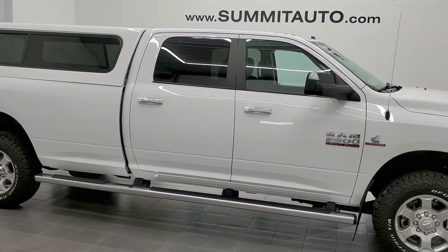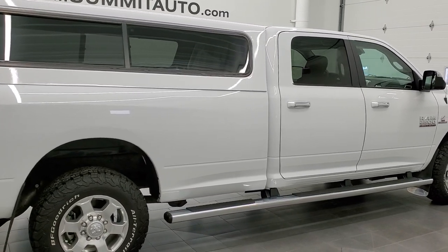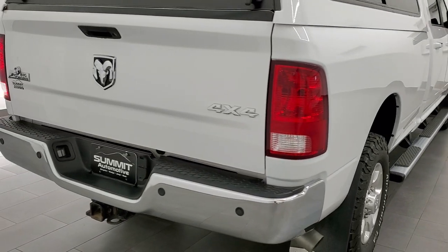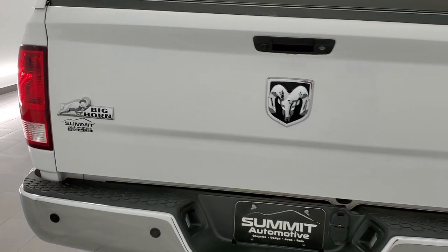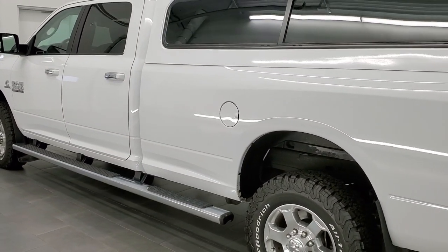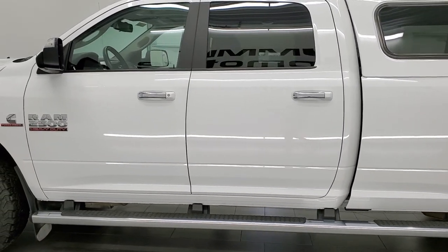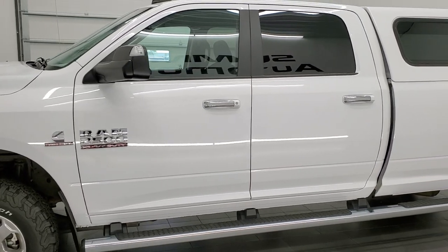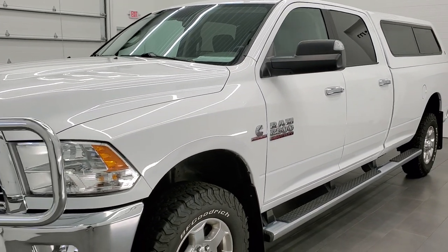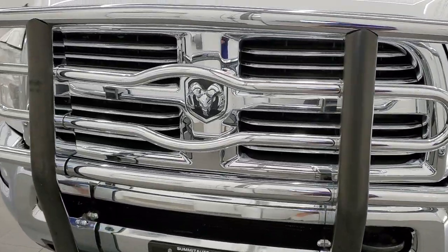This 2016 Ram 2500 Crew Cab Long Box Bighorn is stock number 11998Z. We are here at Summit Automotive in Fond du Lac, Wisconsin, your new and used heavy duty truck and Ram headquarters. This 2016 Ram 2500 has the 6.7 liter Cummins diesel. This truck has been fully safetied and inspected by our service shop per the state of Wisconsin inspection process. It has a fresh oil and filter change, all the fluids have been checked and topped off, and this truck is 100% ready to go.